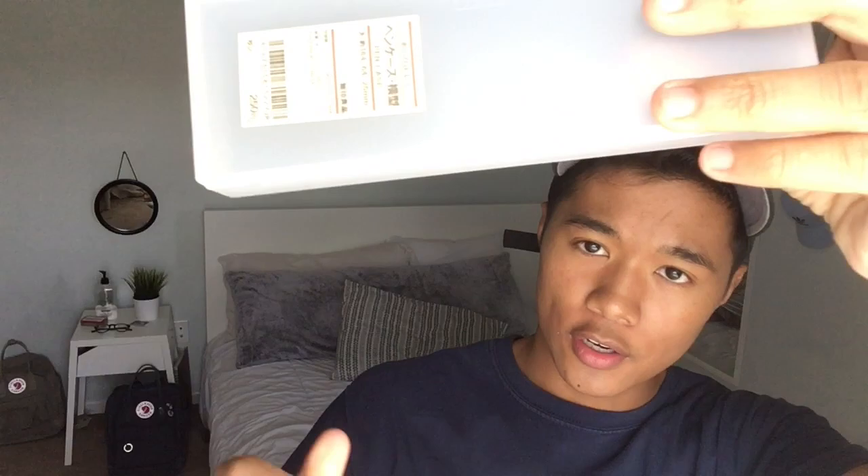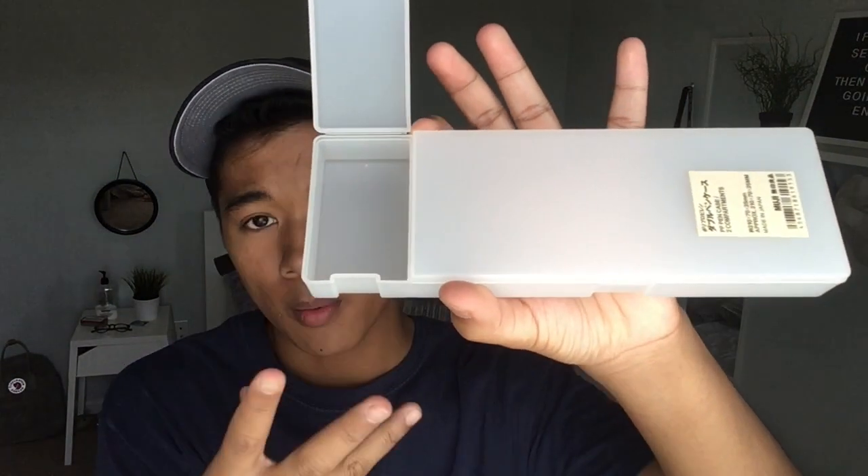I got two pencil cases from Muji — they're both clear. One is just a single compartment and the other has two compartments. I'll probably use the two-compartment one more because it's bigger. In the second compartment I can put gum, washi tape, or something like that, and then keep pens on the other side.